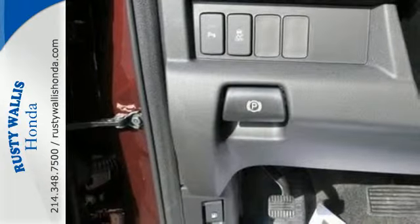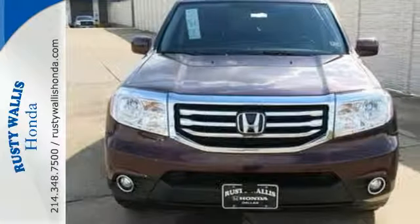This eye-catching family hauler is waiting for you to take your next trip. Come give it a spin.